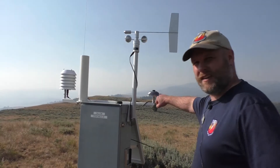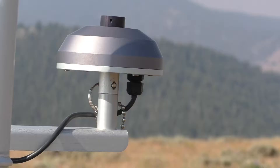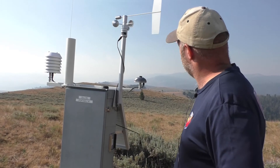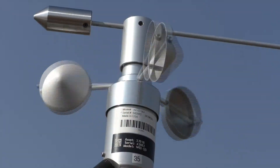This right here is actually a radiometer — it measures the amount of radiation we're getting from the Sun. This is for measuring the wind direction, and this is the wind speed. We call that an anemometer.